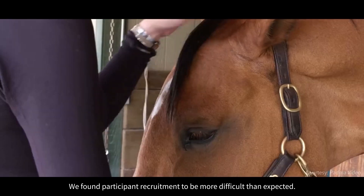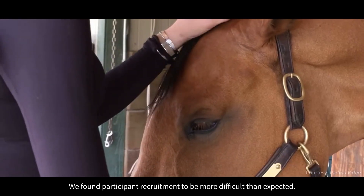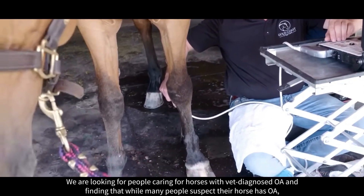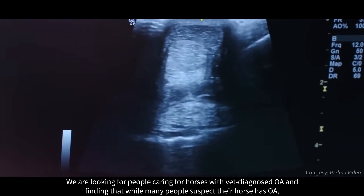We found participant recruitment to be more difficult than expected. We are looking for people caring for horses with a vet-diagnosed OA, and finding that while many people suspect their horse has OA, they are reluctant to have their animals diagnosed.